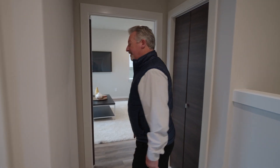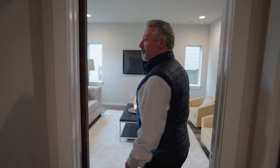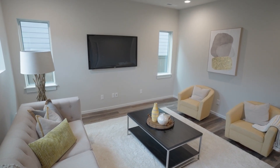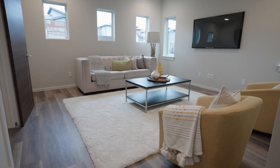Next on our tour we have a half bath as part of the main floor of this house. And then follow me in — we have a very welcoming private living space here. It's very comfortable and cozy, it's a great spot.